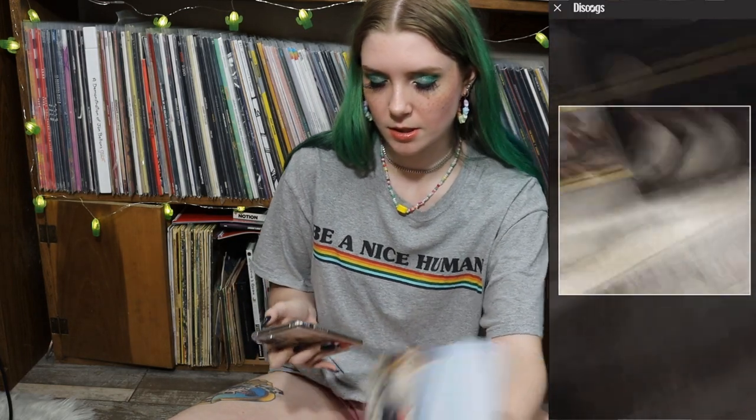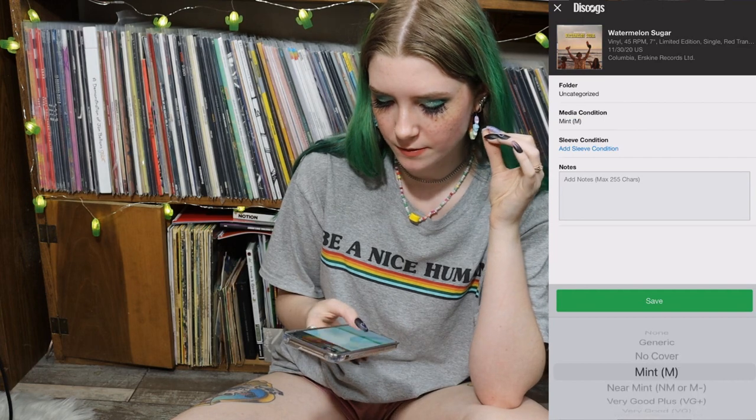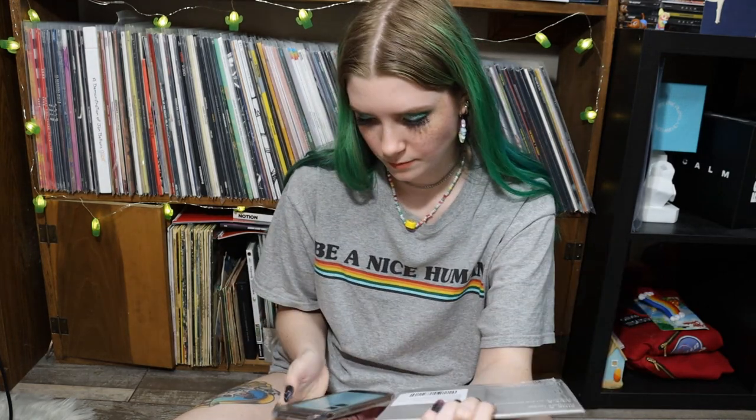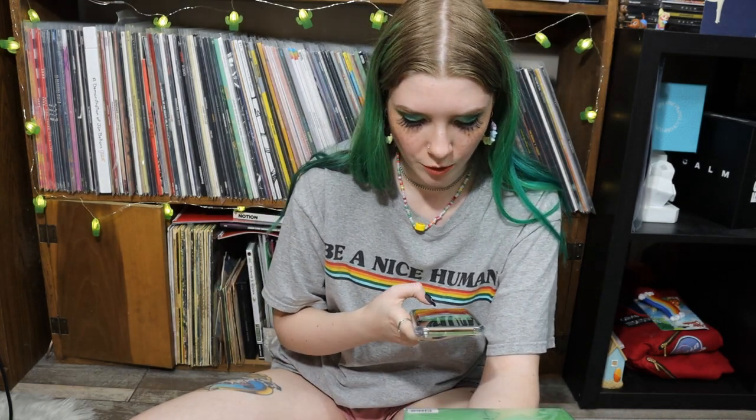Something I really like about Discogs now is that when you scan something and click to add it to your collection, it lets you pick the condition, and you can also add notes. This is way nicer than when I first tried to use Discogs — before, you'd scan a barcode and it would show you all the variants, and you had to go through and guesstimate which one was which, clicking each one to figure out the pressing color and release country. Now it's a lot easier.